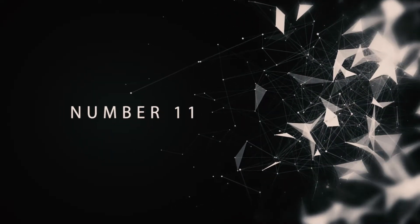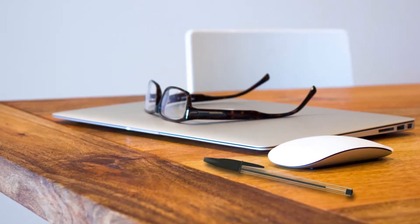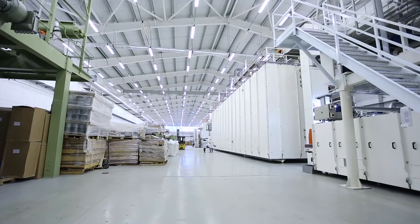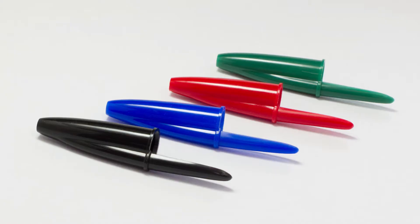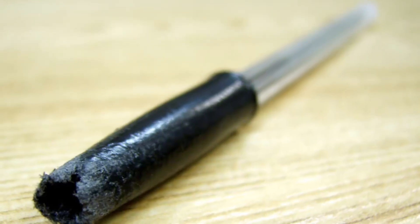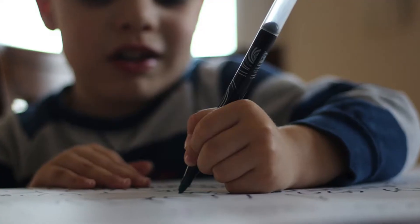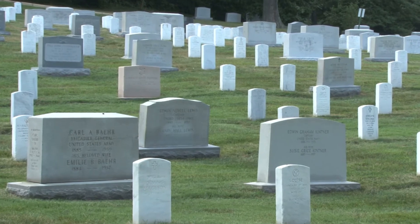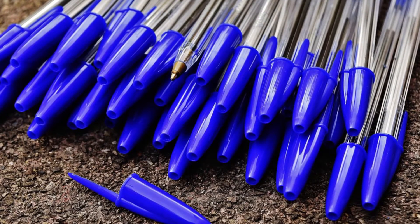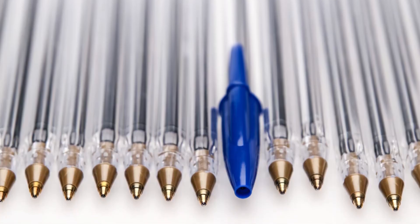Number 11: Pen Cap Hole. Ballpoint pens are one of the most common items we all tend to lose. The last time you used one, did you stop to wonder why the cap has a hole in it? It turns out that the cap is frequently chewed on, and more than anyone would like to admit, it ends up going down the throat accidentally. This is especially true amongst children, and there were many deaths as a result. Pen manufacturers put a hole in the top of the cap so that if it does get lodged in your throat, there's a good chance that air will still be able to pass through. This little feature has saved tons of lives.